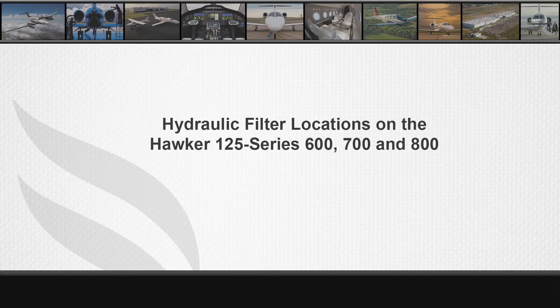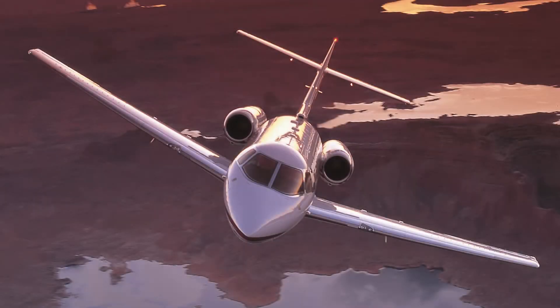Hello, my name is John Troxler with Textron Aviation Hawker Tech Support. The purpose of today's video is to show the location of the various hydraulic filters in all Hawker 125 series 600, 700, and 800 to present day aircraft. For this video, we will be using a Hawker 800 XP.